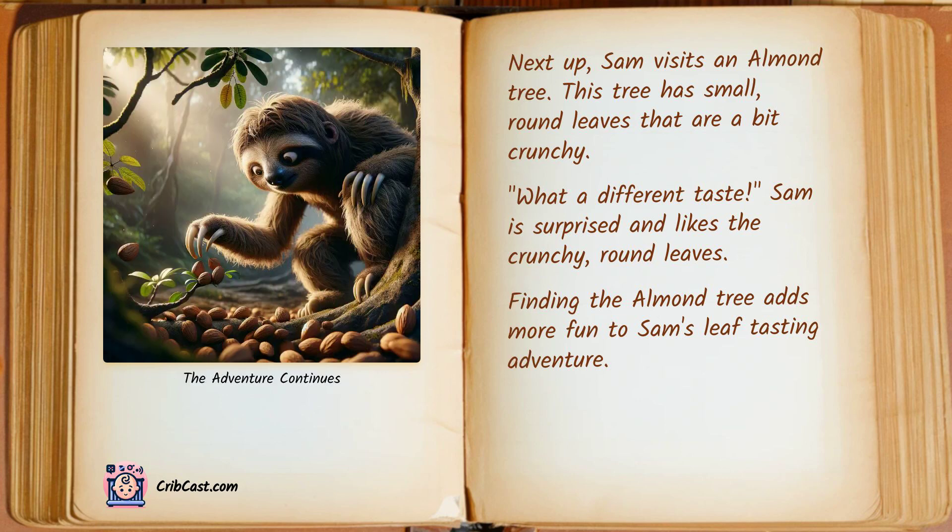Next up, Sam visits an almond tree. This tree has small, round leaves that are a bit crunchy. "What a different taste!" Sam is surprised and likes the crunchy, round leaves. Finding the almond tree adds more fun to Sam's leaf-tasting adventure.